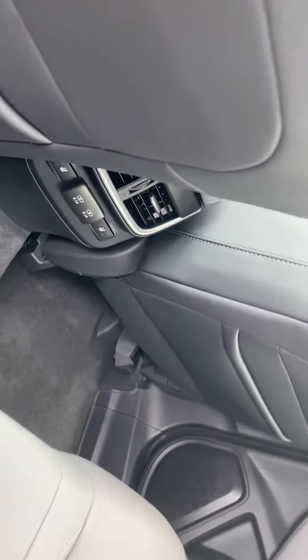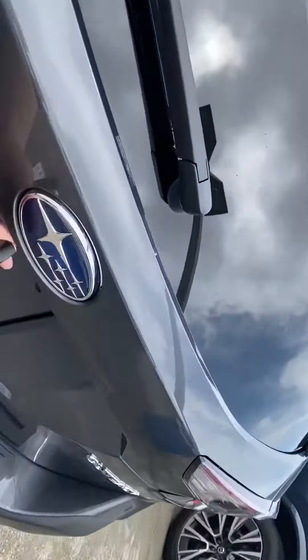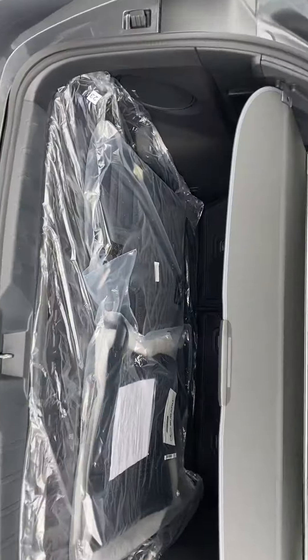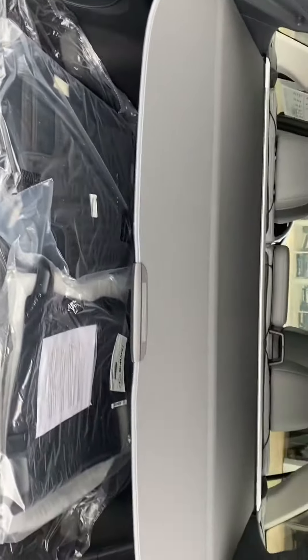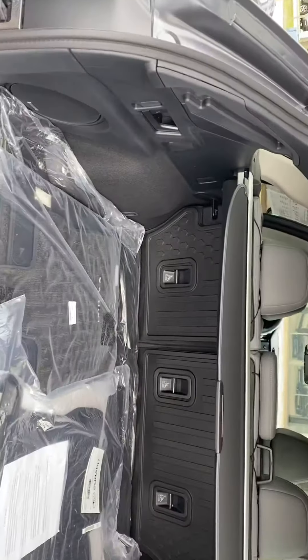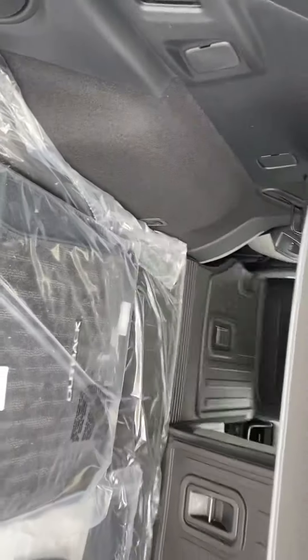You do have heated seats on this model and USB charging ports, power lift gates, tons of trunk space in the back with the privacy screen, and all-weather floor mats, 60-40 split easy down seats.